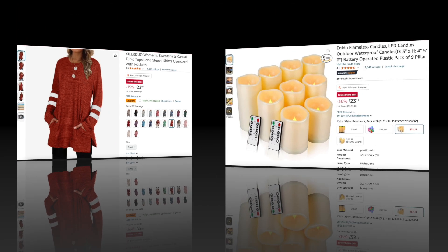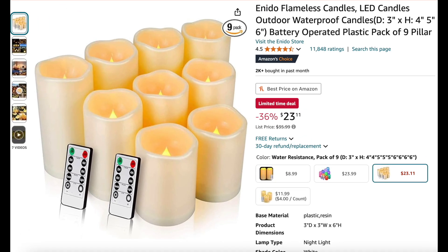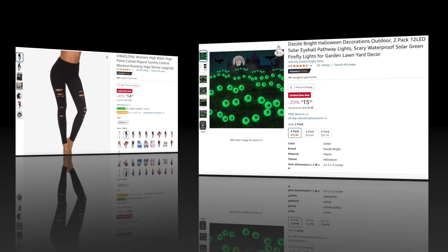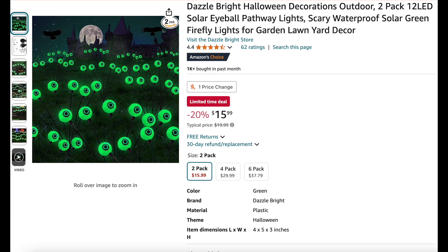Love that it's got pockets! Next we have more flameless candles — a set of nine, 36% off, and these are outdoor and waterproof. Next we have these really interesting leggings: women's high-waisted yoga pants with little ripped cutouts in them — 45% off.